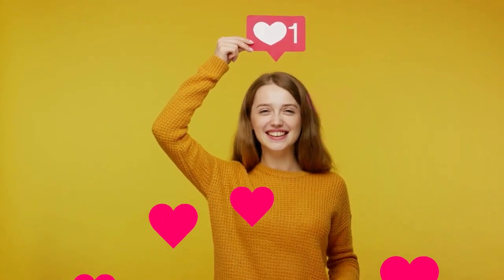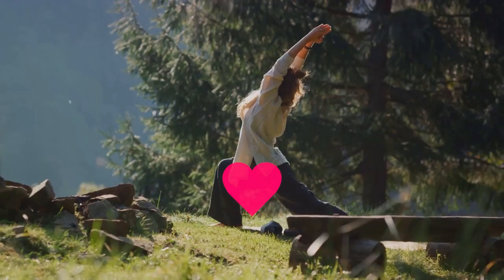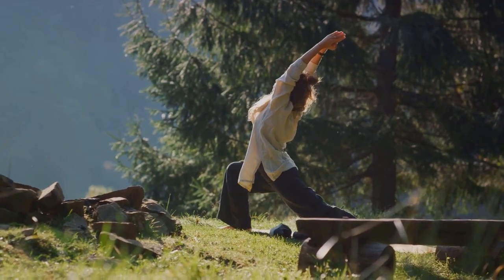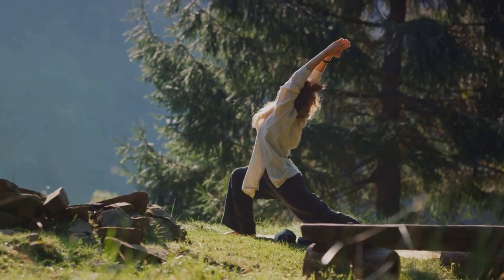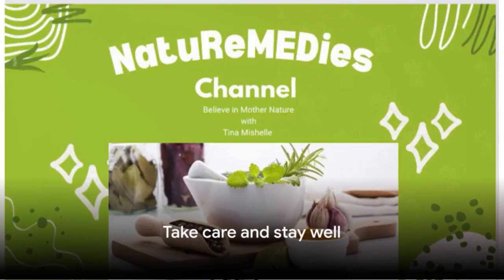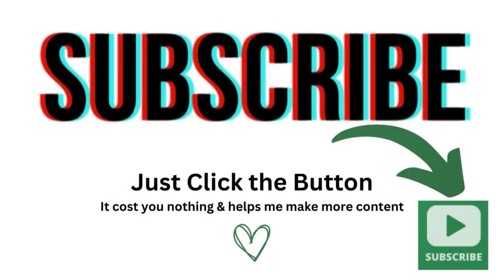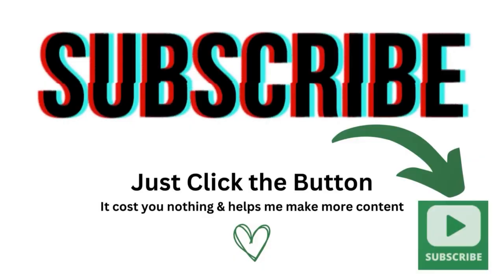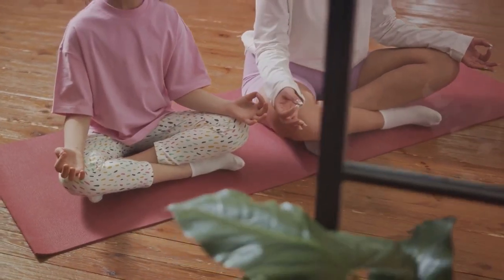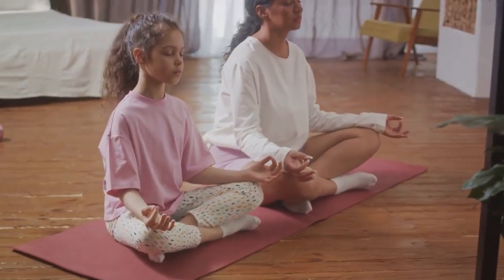If you found this content helpful, please share it with a loved one who may benefit, and like and subscribe to my channel. Until we meet again, we encourage you to continue seeking knowledge, nourishing your body with nutrient-rich foods, and taking care of your overall well-being. On behalf of everyone at Nature Remedies, we wish you strength, health, and peace on your wellness journey. Stay tuned for more enlightening discussions.